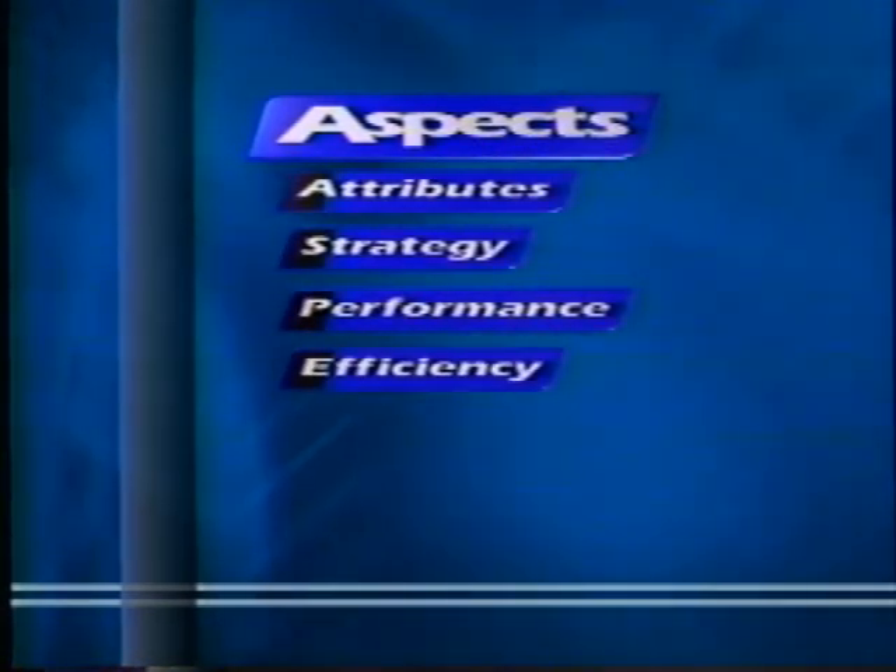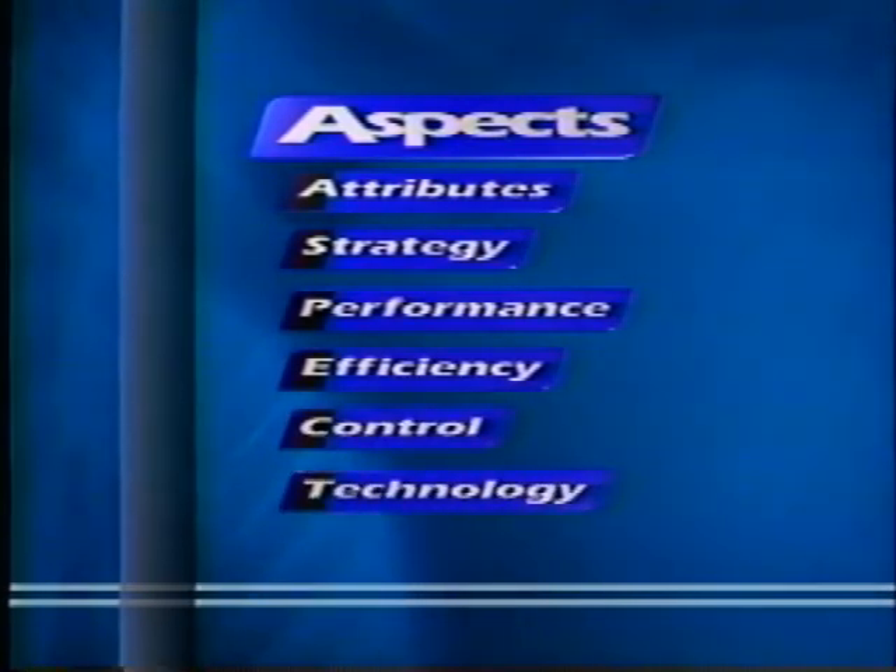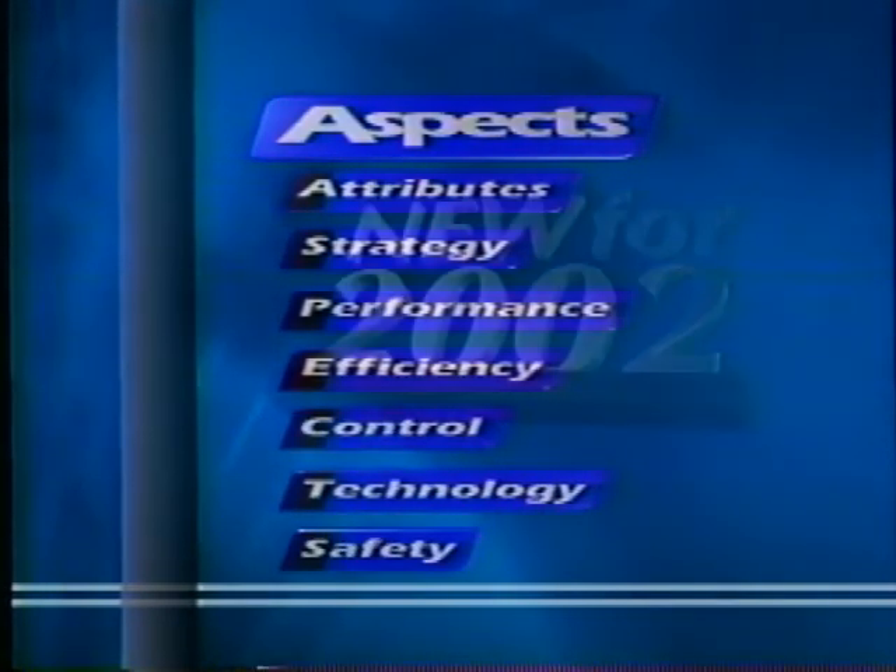We'll discuss attributes, strategy, performance, efficiency, control, technology and safety. We'll also highlight what is new for 2002.